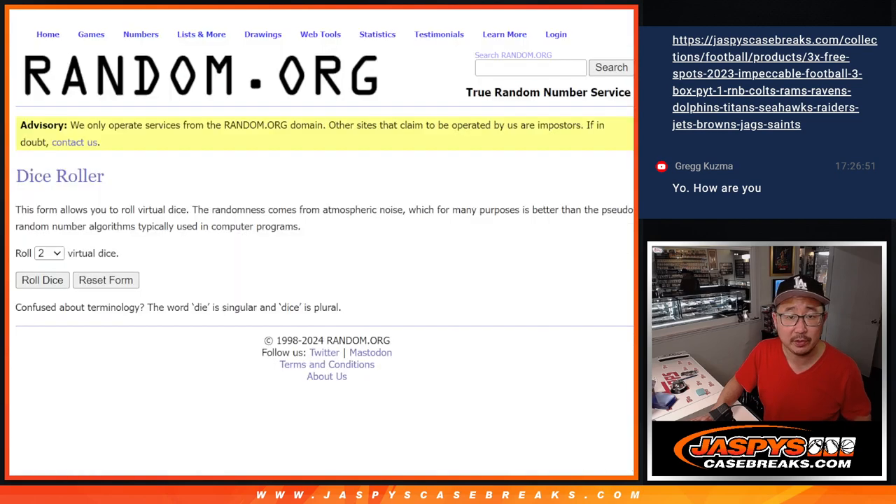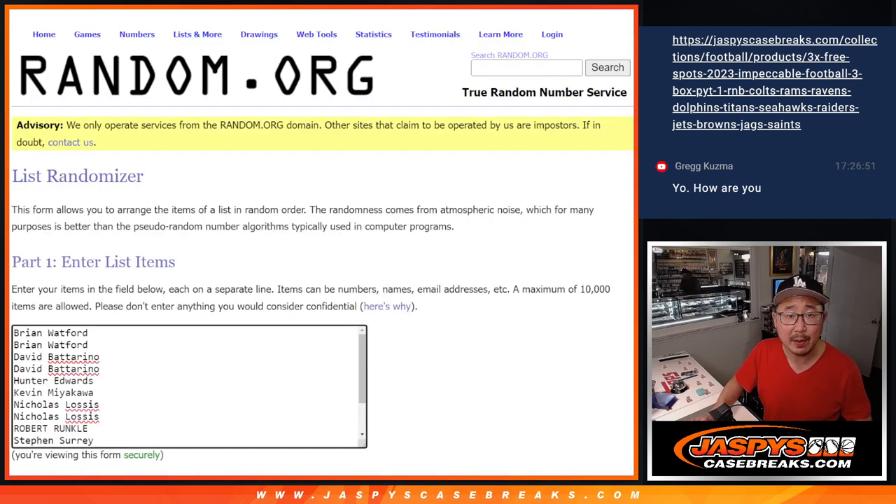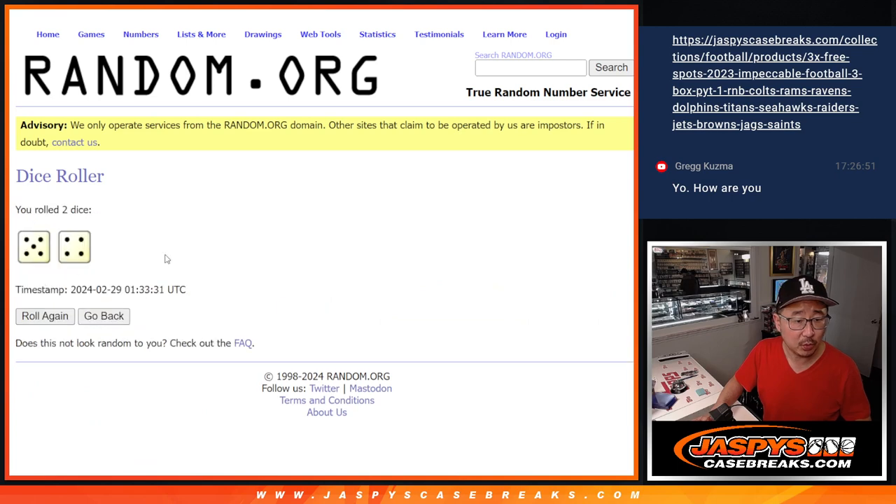So let's take those names, new dice, new list — pop them in here. Let's roll and randomize it nine times. Name on top after nine gets the Spurs.